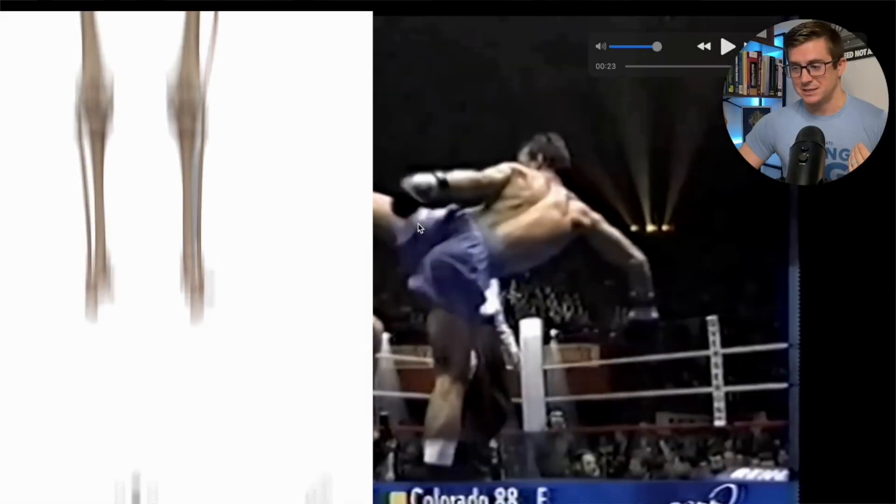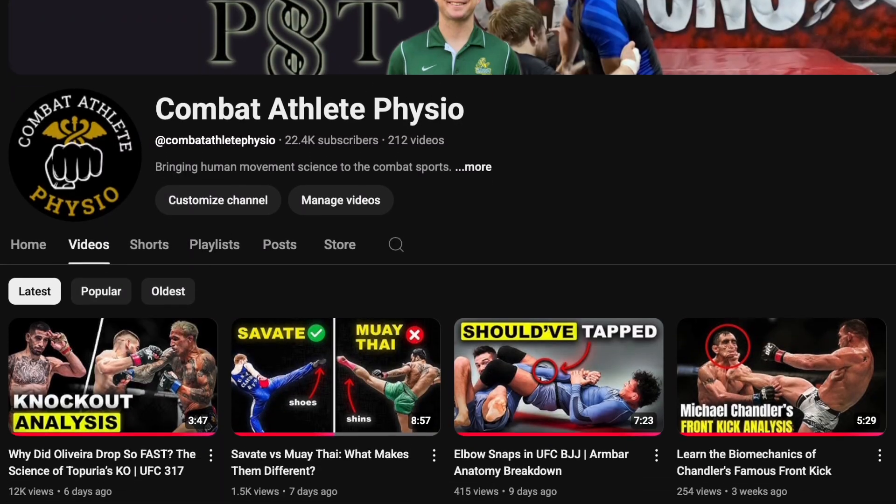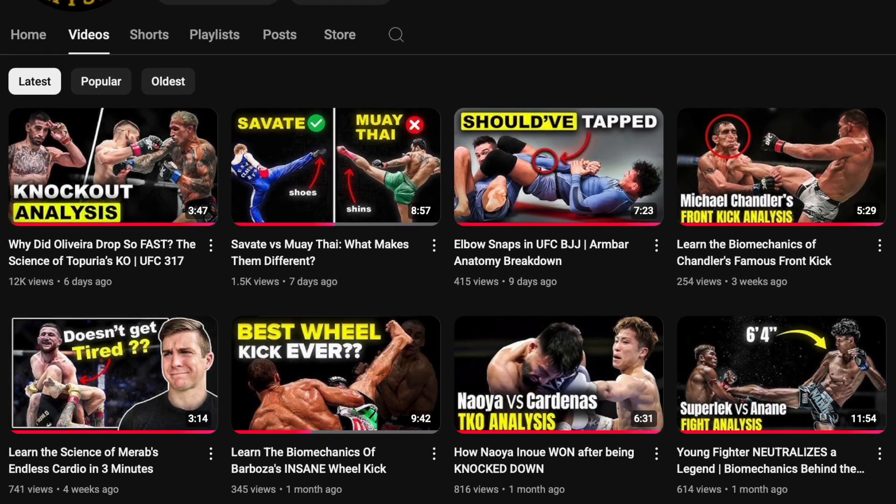What's up everyone? Welcome to the Combat Athlete Physio YouTube channel, where we take human movement science and we're big into the combat sports. If you've ever watched one of my breakdowns and thought, okay, but how does the body actually do that? This series is for you. After over 200 videos on this channel, one thing has become super clear — you guys want to understand how the body moves.